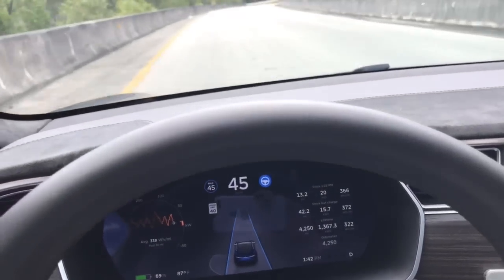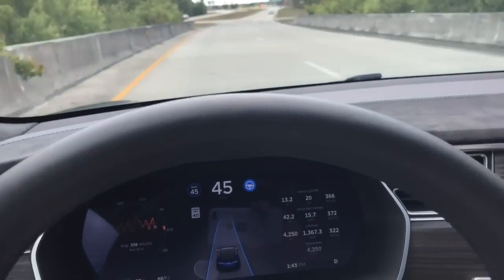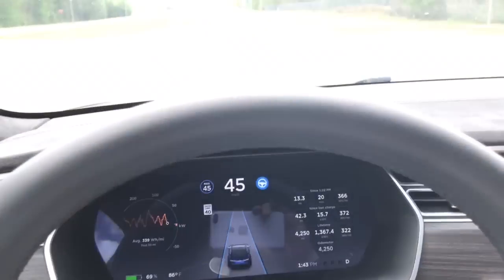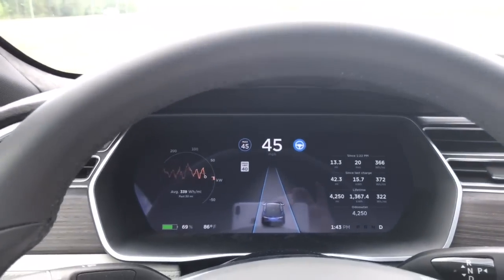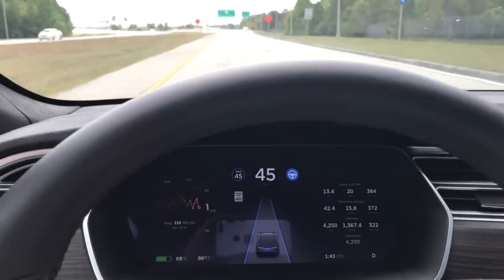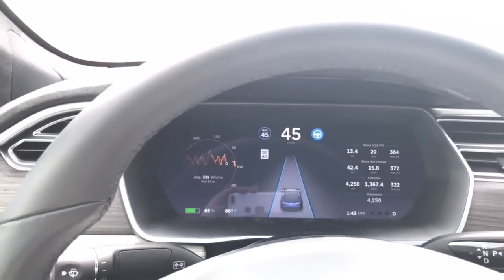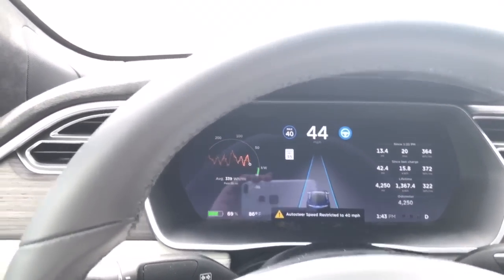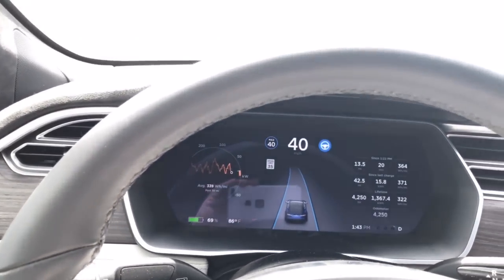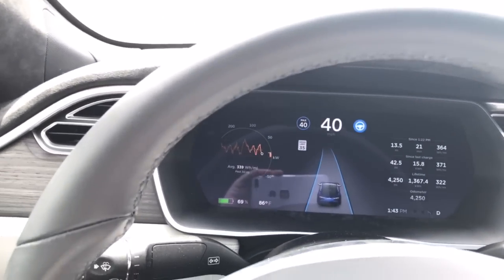I don't know if the autopilot worked before on this road or not, but all I know is it's really reading the signs. Since this is 35 now, I think shortly after we passed the sign — yep, sure enough, it changed to restricted to 40.